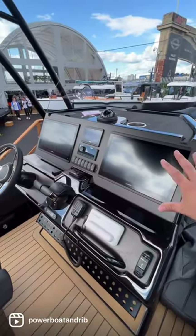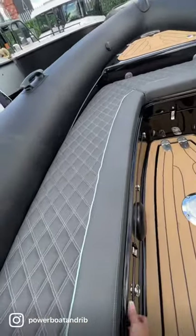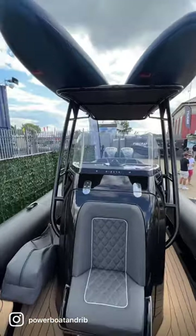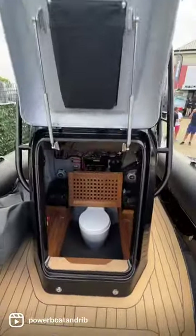Forward, there's a really good ergonomic console that opens up in one complete moulding. She's in sports trim with the paddle boards up on the roof, and there's a head compartment in the locker.